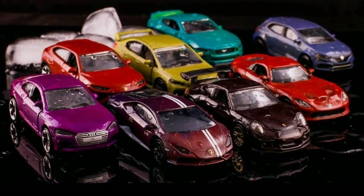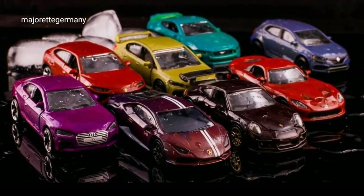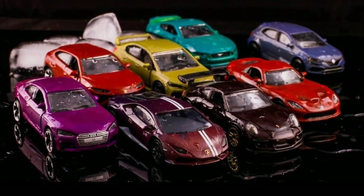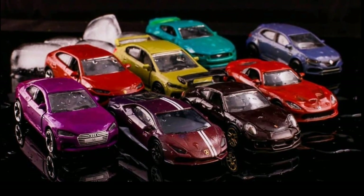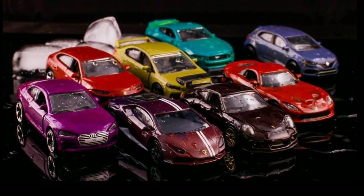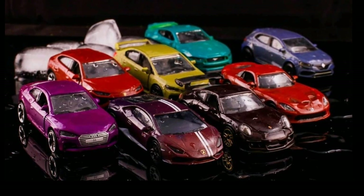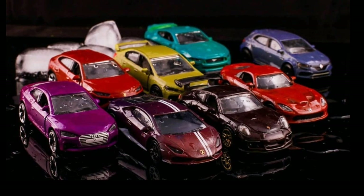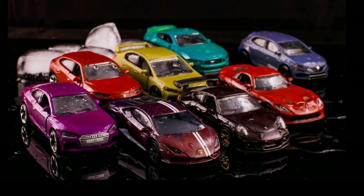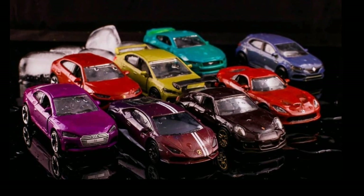These are the new Majorette color changers, and I'm really happy that Majorette doesn't just throw in random or fantasy cars in the color changer lineup — they put real-life cars, and fantastic ones at that. You can see here an Audi, a Lamborghini, a Porsche — which is really gorgeous, love that black Porsche — a Corvette, a Mustang, an Evolution, and also a Lamborghini Urus. All really fabulous cars.